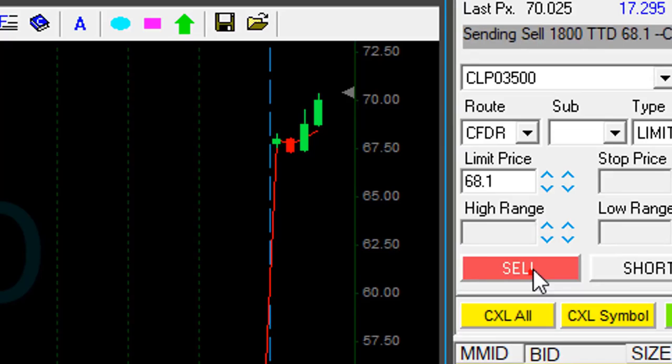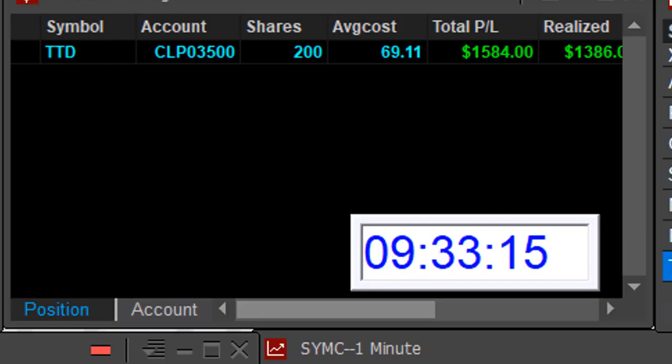Look at this breakout — about to sell. Selling now. That was a quick trade. Up $1,500 on my first trade.